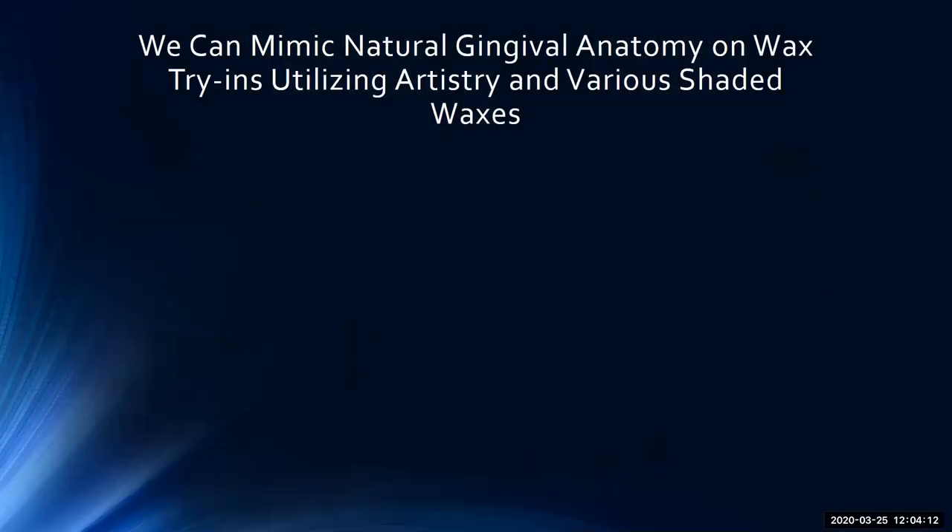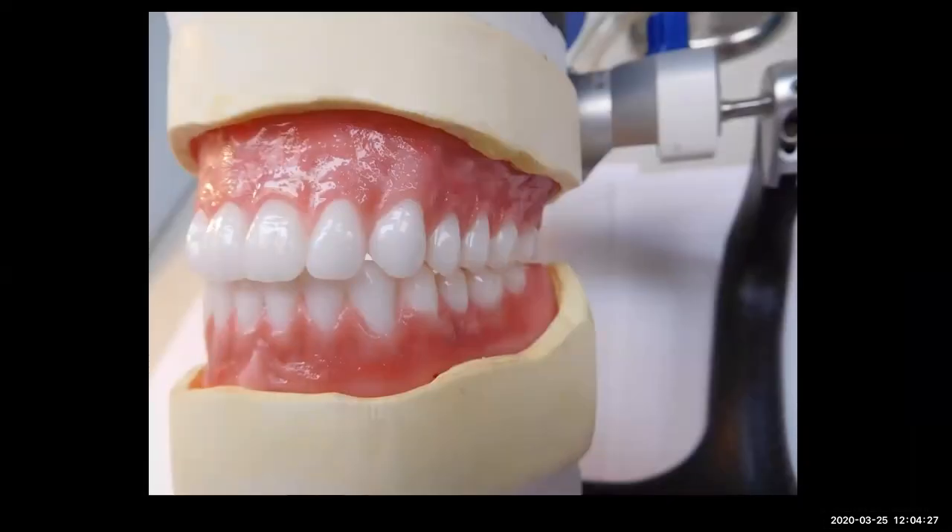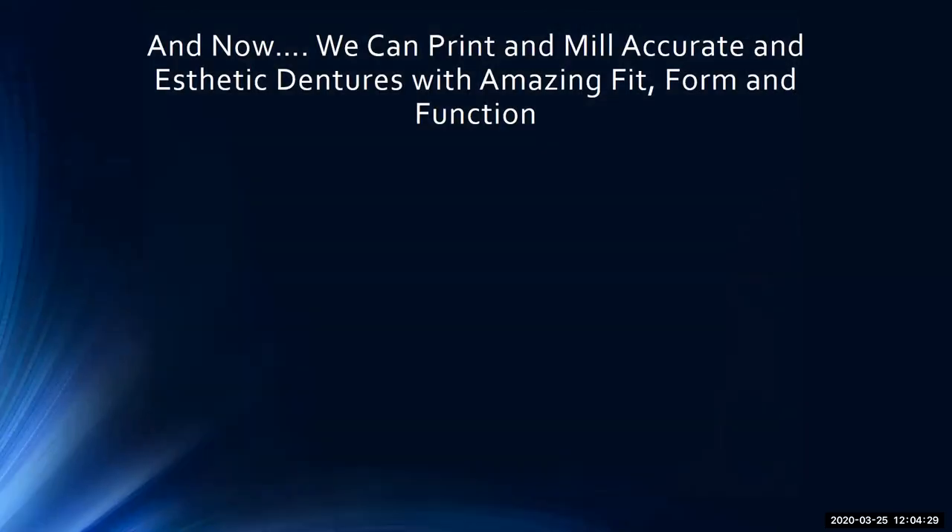We can mimic natural gingiva anatomy on wax try-ins utilizing artistry and various shaded waxes. As you can see here, this is a nice characterized wax-up with different colors to match the patient's natural gingiva in the try-in. And now we can print and mill accurate aesthetic dentures with an amazing fit, form, and function.